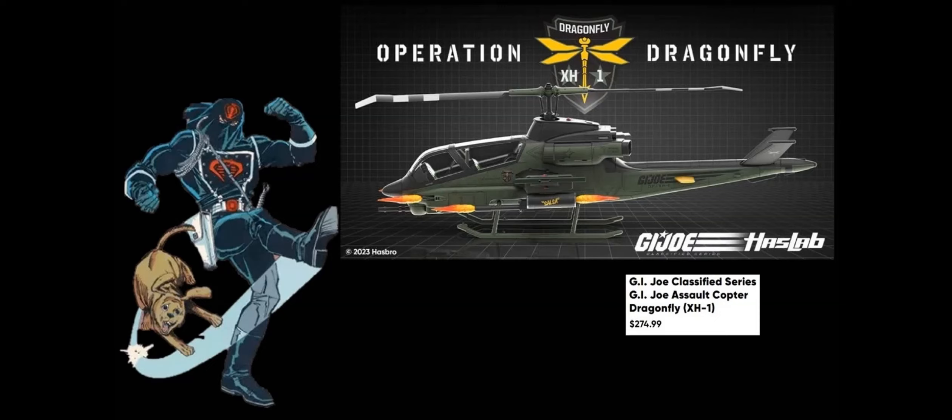Hey guys, welcome back to Misfit Toy Collectors — Dreadnock Ryan here. Yo Joe June is not letting us down. We did get to see what the worst-kept secret is for a Haslab: it's the GI Joe Classified Dragonfly XH-1. I know many of you have seen other folks doing reviews on this and getting their feedback, and you probably watched the live stream, so I'm going to keep this short and sweet.